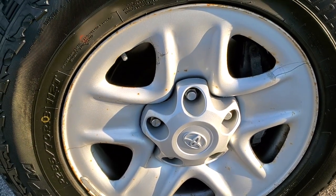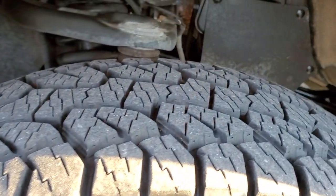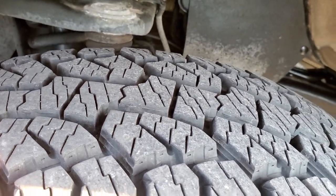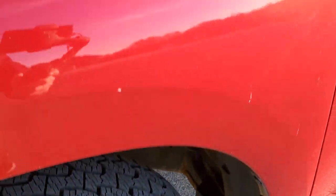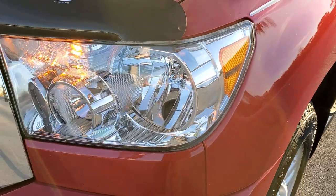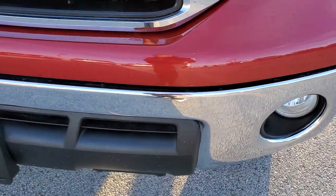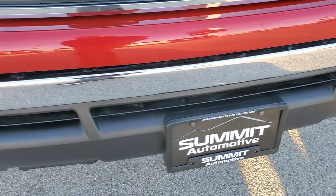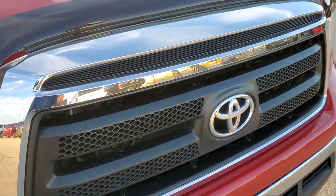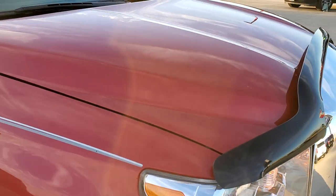It comes with the steel rims. Hankook Dynapro P255/70R18 tires, and these tires have I would say probably 60 to 70% of the tread left, maybe even a little bit more. The front fender is in really nice shape. Headlight lenses are nice and clear. It comes with factory fog lights. Front bumper is in great condition as well. Didn't see any dents or dings on that. The grill is in really nice condition too, and the hood is in great shape as well.